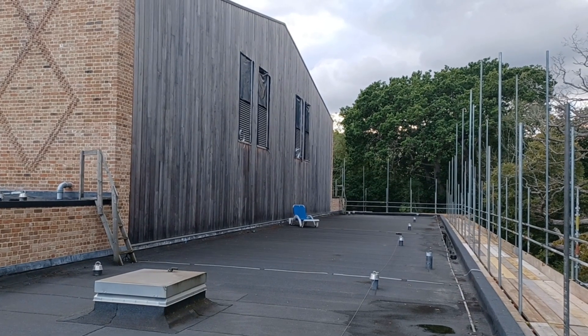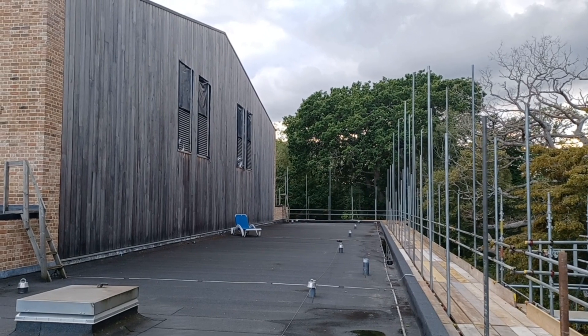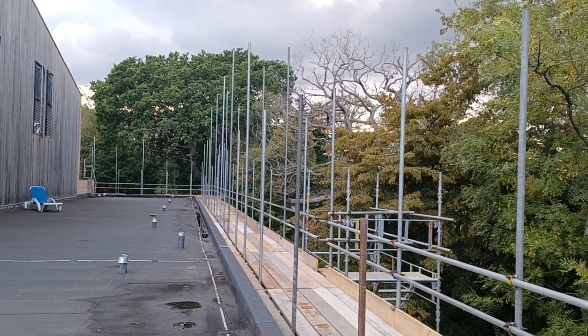The blue chair is where Dak, our head of stage, suns himself in his breaks while he's here. The treetop studio will be on top of that, in line with the roof line and above. But it's all very, very exciting.